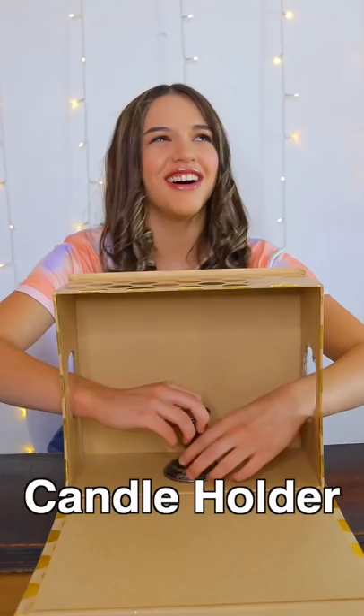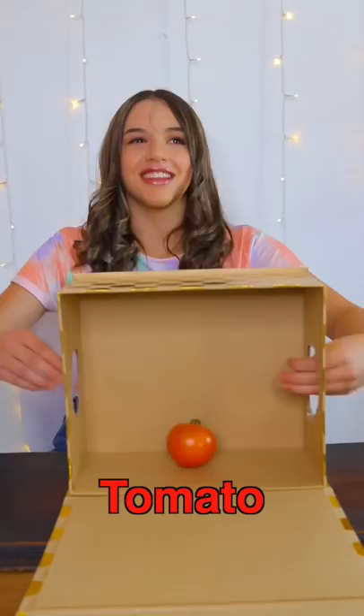This feels like a remote of some sort. Is this like paint? This feels cold. Is it like a bed post or something?